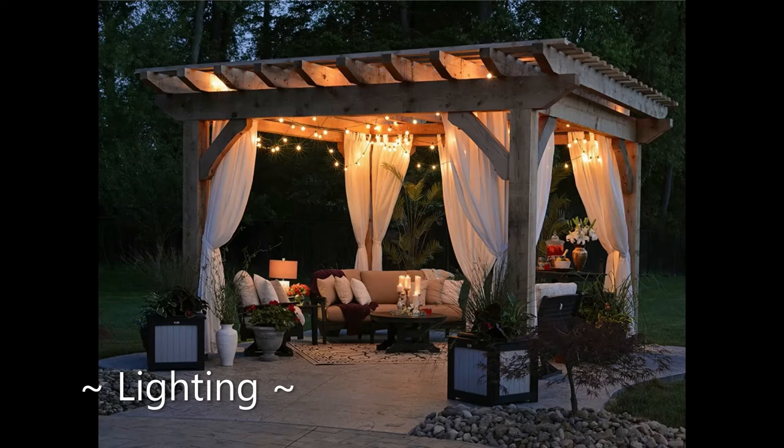Last but certainly not least — lighting. Incorporate lighting so that you can use your patio at night. Whether it's a large light or a number of twinkly string lights, adequate lighting will allow you to get the most use out of your space. Remember, your patio has more potential than you might have realized. Think about how you'd like to use your space and you'd be surprised how easy it is to transform this often overlooked part of your home. That concludes the top tips for redesigning your patio — take care, talk to you next time.